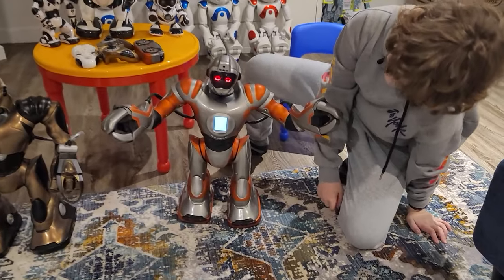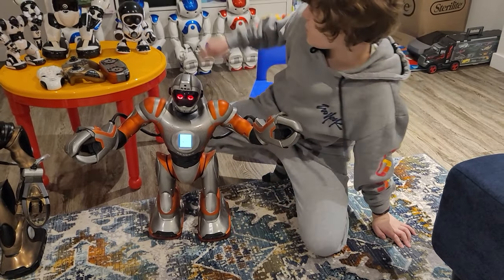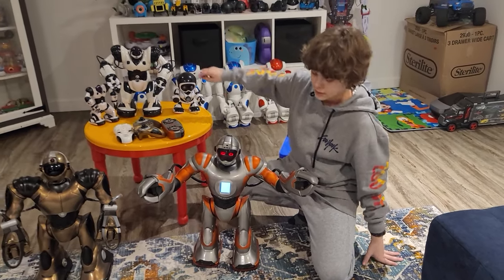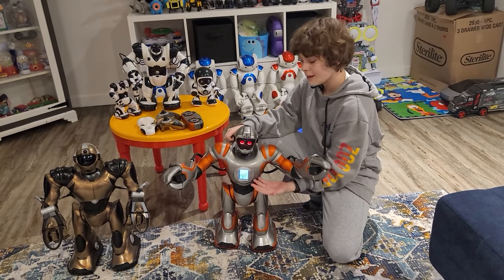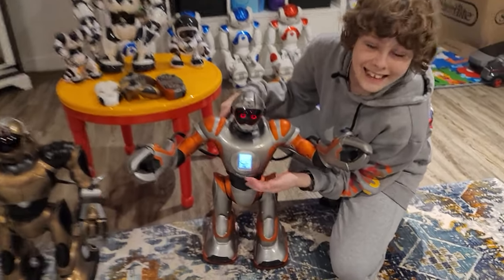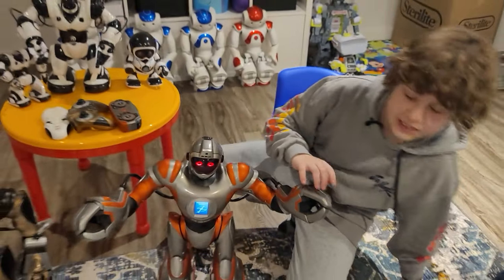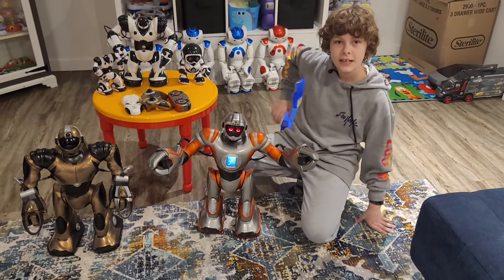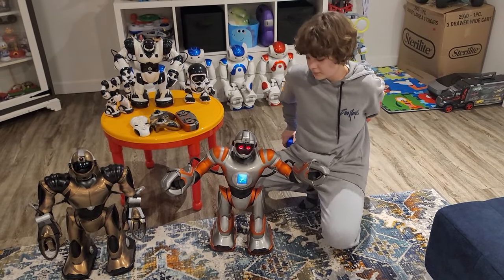This guy is the latest one they made, besides the Remix. He is probably the most expensive, and he has a screen — it says Wowie and it's loading. Ours has a clicking noise in the hand. Some of the motors in our RS Media have issues.